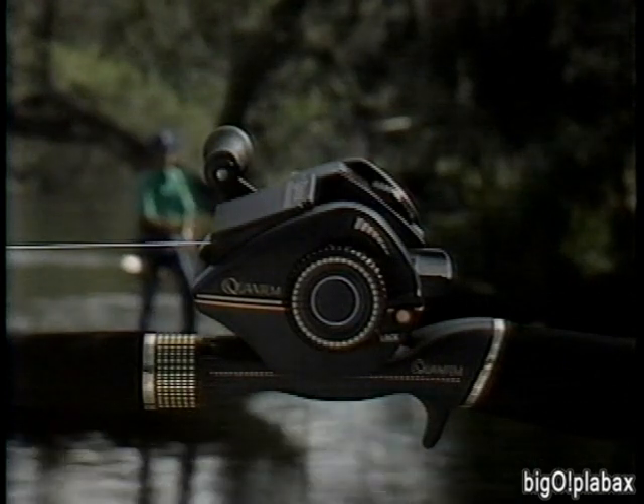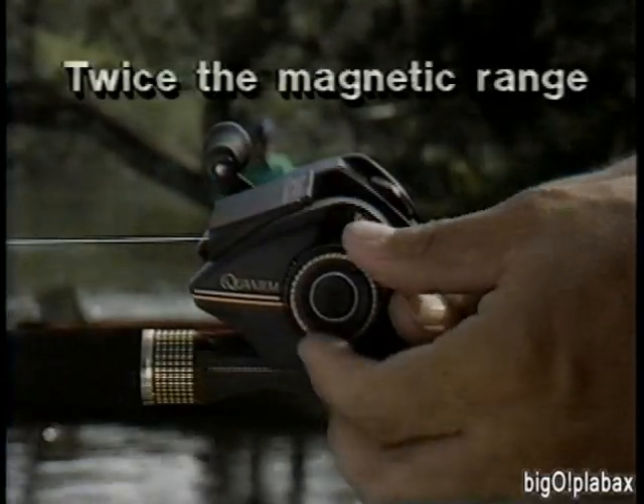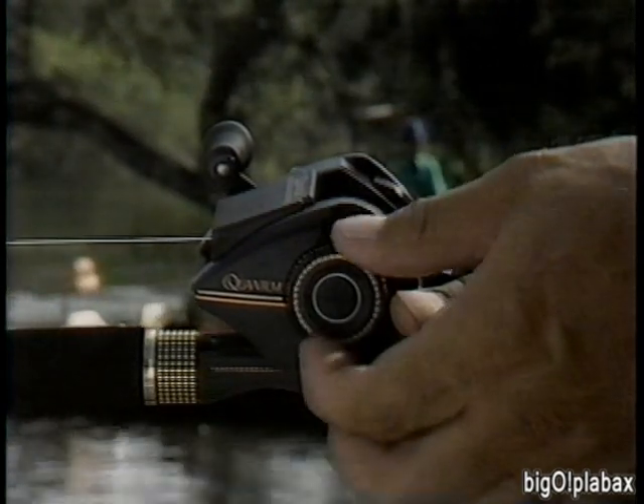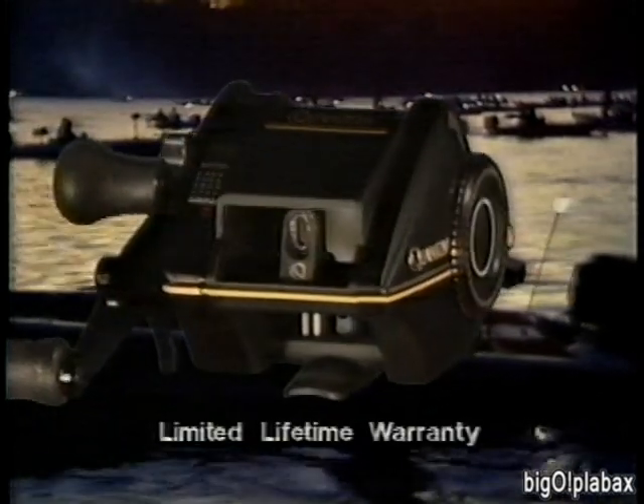No other reel gives you more control than Quantum. With twice the magnetic range of most bait cast reels, Quantum's total system gives you more accuracy, more consistency, more predictability. It'll toss light lures on light line or horse heavy crankbaits. That's bait cast control — that's Quantum quality, backed by a lifetime warranty. Quantum: the choice of serious fishermen.